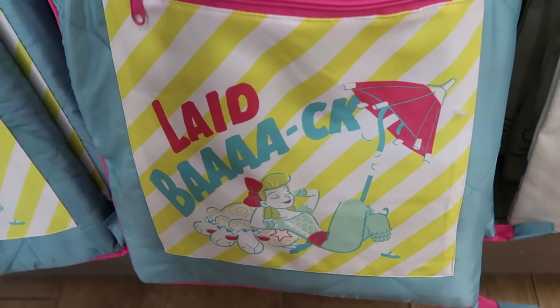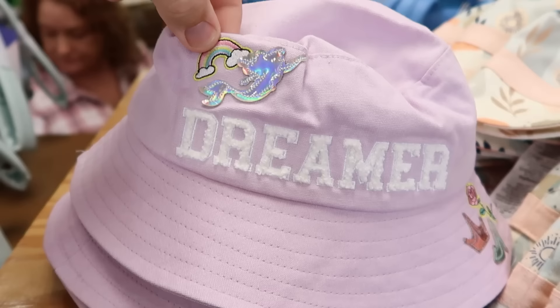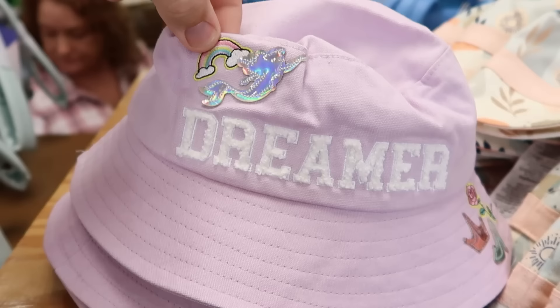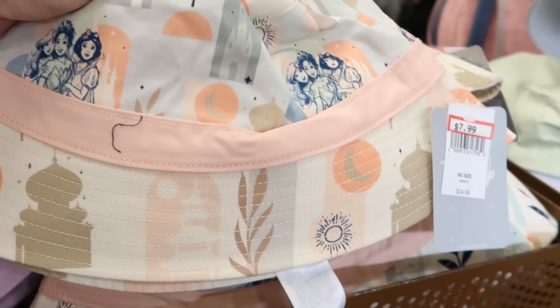Over here is that outdoor travel blanket with Bo Peep and her sheep, marked down to $15 from $50. Let's check out the assorted bucket hats — you have Ariel with shiny embroidery, a nice rainbow, and it says 'Dreamer.' It's like a football letterman jacket style with the enchanted rose and Cinderella slipper at $7.99 marked down from $30.